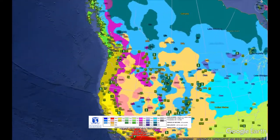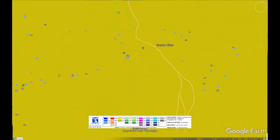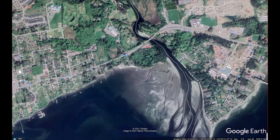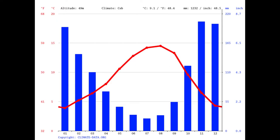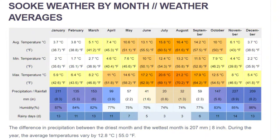Its climate zone is CSB, according to the Köppen Climate Classification Scheme, a warm summer Mediterranean climate. The coldest month of a CSB climate averages above freezing, with all months averaging temperatures below 22 degrees Celsius, and at least four months of the year the temperature is above 10 degrees Celsius.